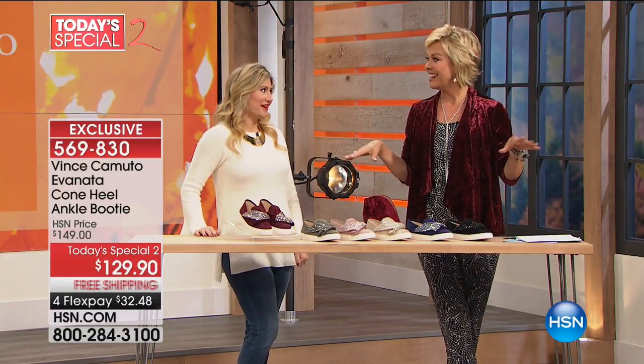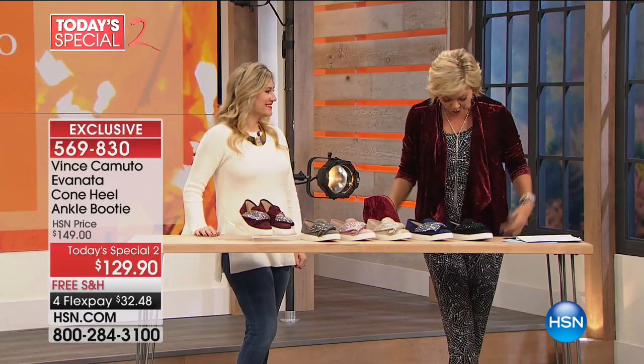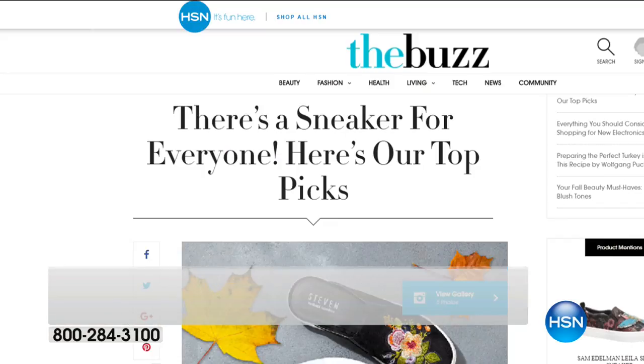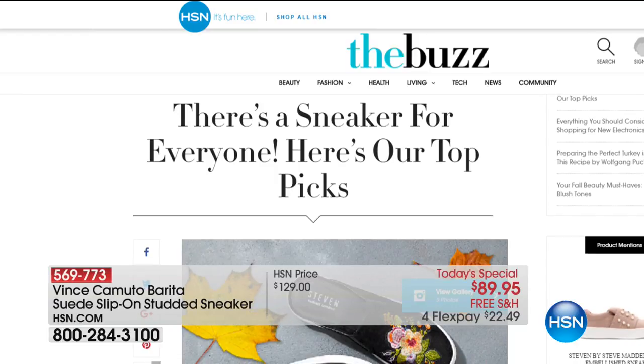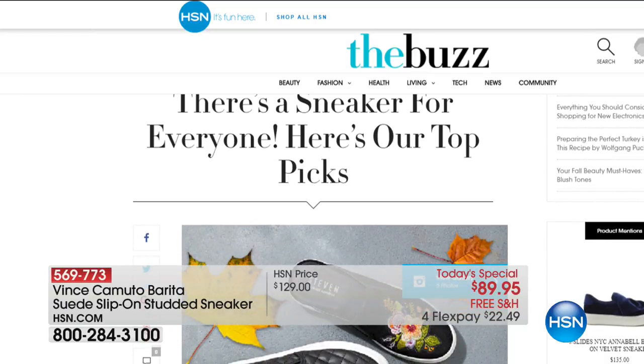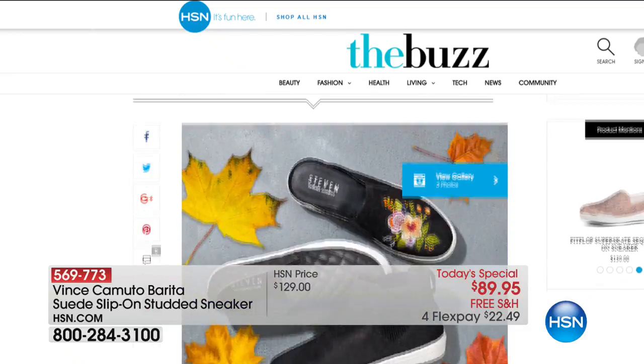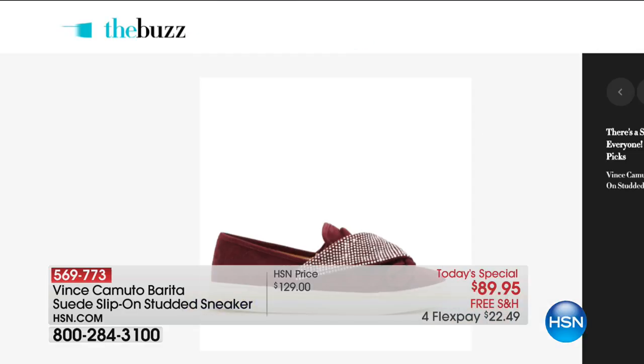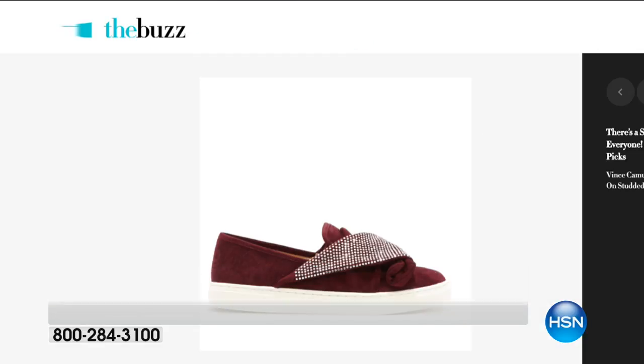We've got this in black as well. Take 25% off all Vince Camuto apparel after you made the Today Special purchase. And I hope you can visit our HSN blog — it's entitled 'There's a Sneaker for Everyone.' Search fashion and then shoes on hsn.com to learn more about the season's sneaker trends. No one's doing what Vince Camuto did for us today.